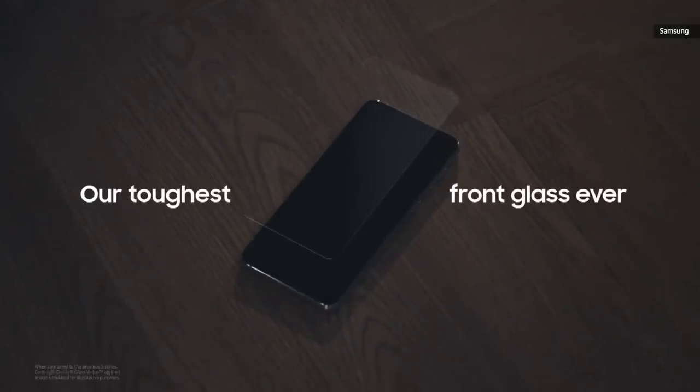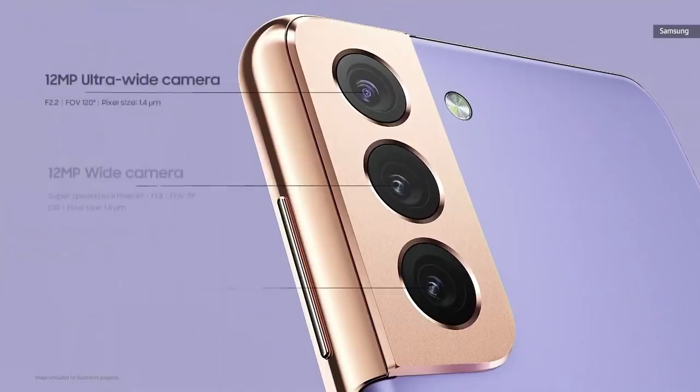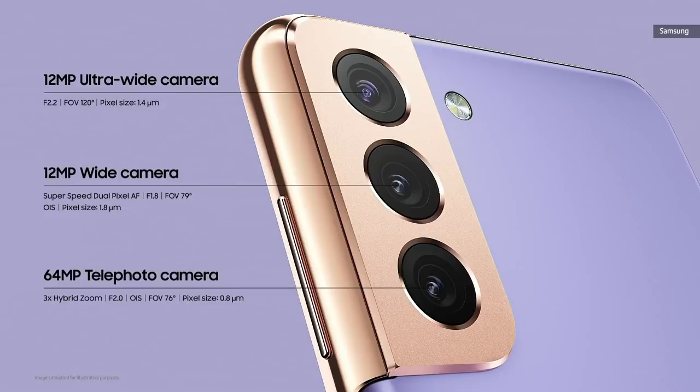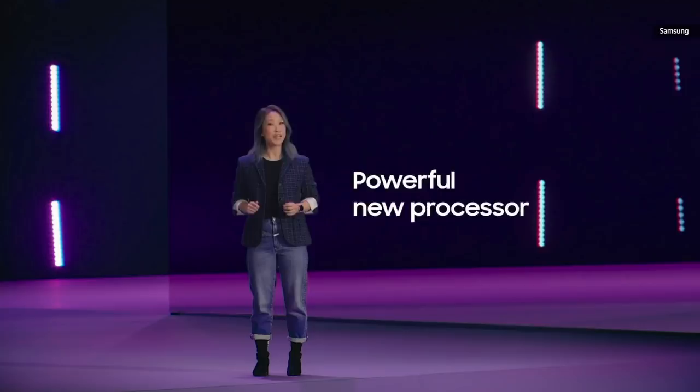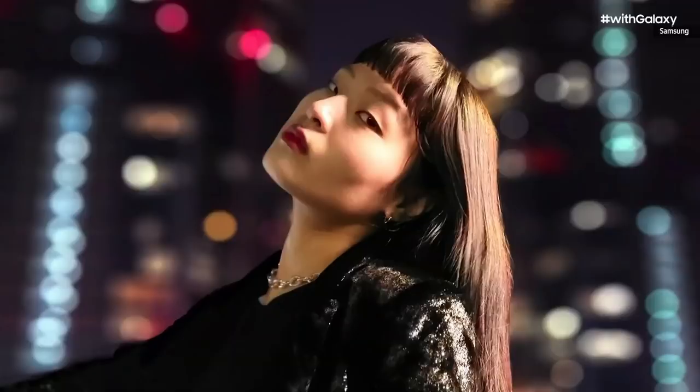We built these phones with our toughest front glass ever, so you can have peace of mind. With the Galaxy S21 series, you can capture, keep, and relive the moments that matter with pro-like photo and video quality. Thanks to AI, this pro-grade camera does all the thinking for you — that kind of intelligence turns everyday photography into an epic experience, powered by Galaxy S21's brand new processor. The intelligent camera on S21 and S21 Plus enhances the natural bokeh effect, whether in broad daylight or in the dark, so you can capture beautiful portraits under the stars.